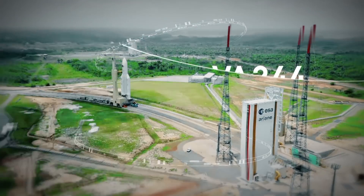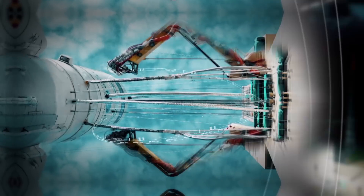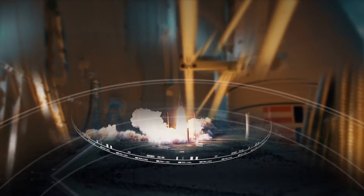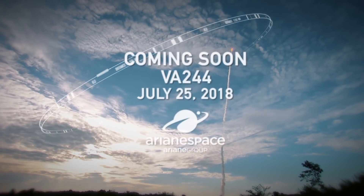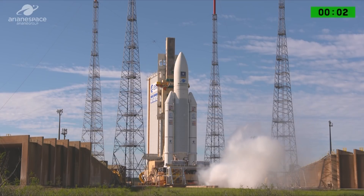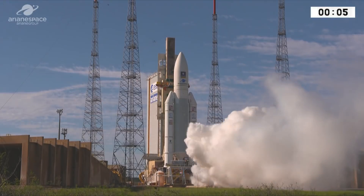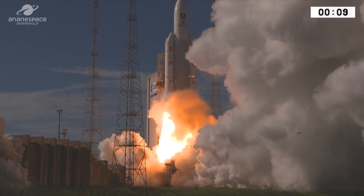5, 2, 1, 2. Allumage Vulcain, allumage les deux oeufs.